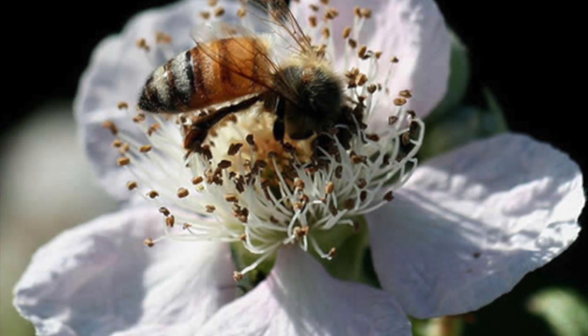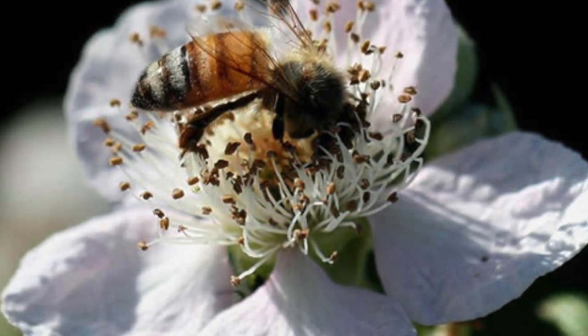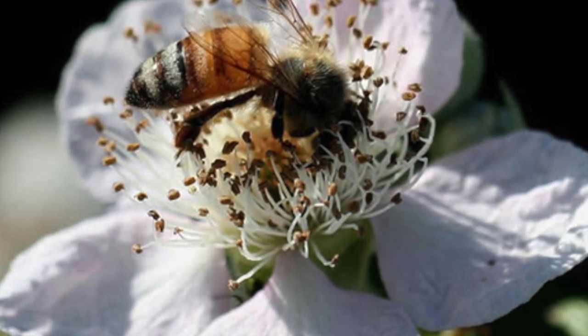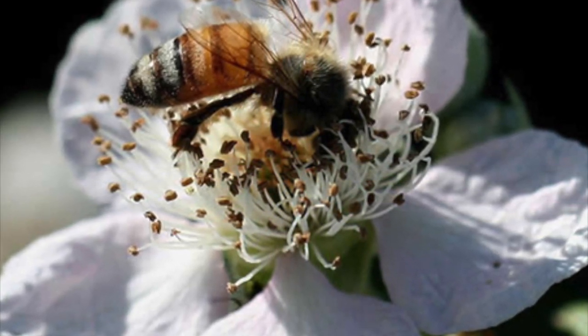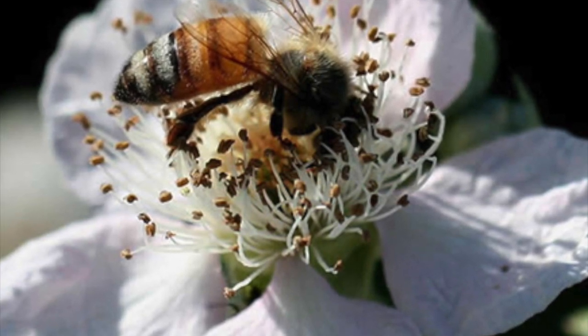The trailing blackberry also produces large white or pink flowers that can measure up to four centimeters across. Each flower has five petals, and you can usually find these blooming as early as April and all the way up until August.